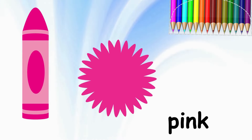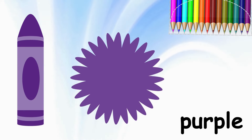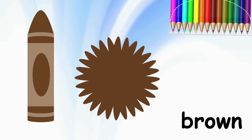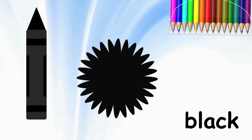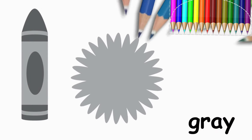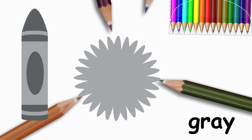Orange. Pink. Pink. Purple. Purple. Brown. Brown. Brown. Black. Black. White. White. And there's one more. What is it? Gray. Gray. Gray.